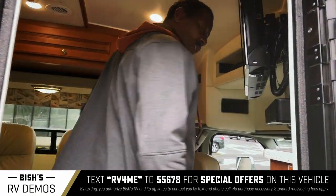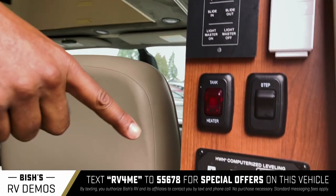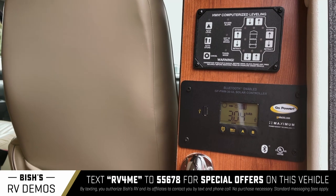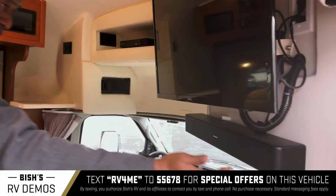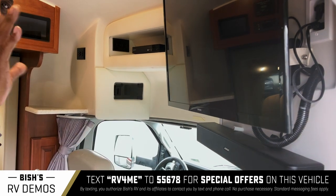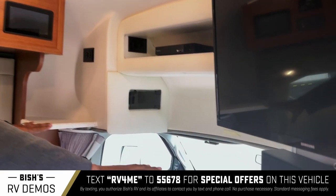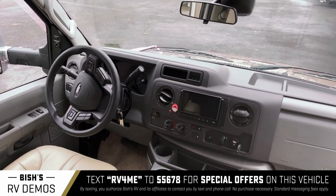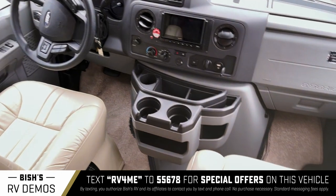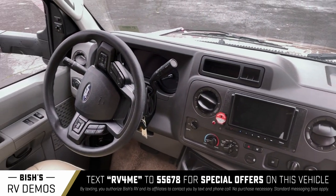When you first come inside, you've got a nice control panel with one-button self-leveling jacks — very nice. Here's your television with a Bose sound bar, and if you don't know about those, they are outstanding. Check out the front cab cockpit — you've got nice leather seats, look at that carpet, this thing is fabulous. Navigation, you name it, it's there.